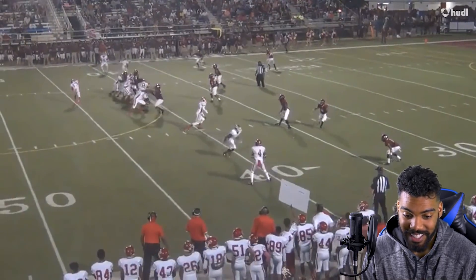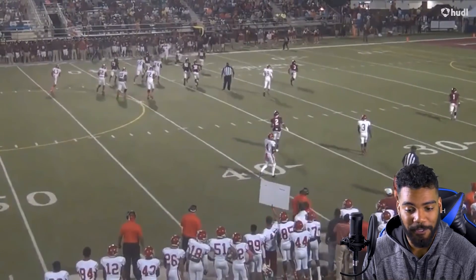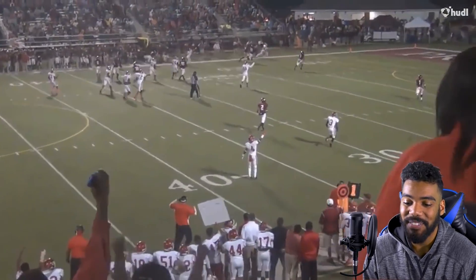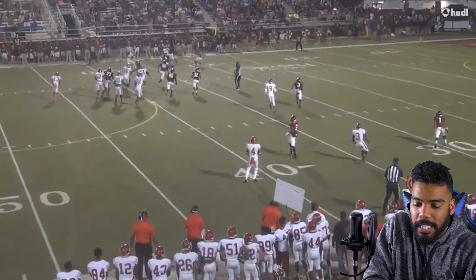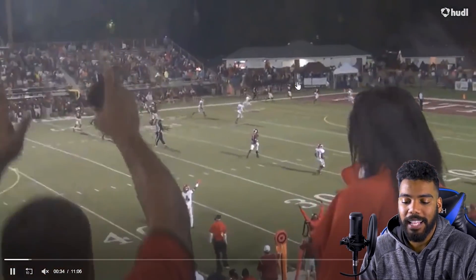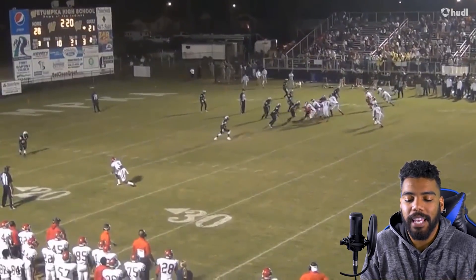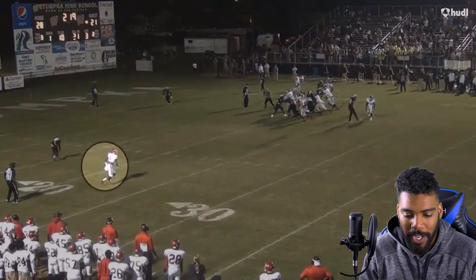This dude just had speed for days. You're just not catching him. It's not so much him being able to make guys miss — look at how much separation he gets at the top end. He goes from the guy being a yard away from him to, by the time he's in the end zone, guys are 10 yards away from him.